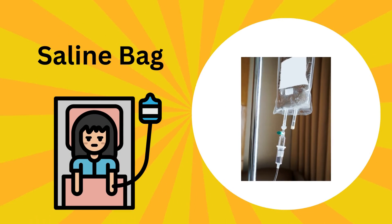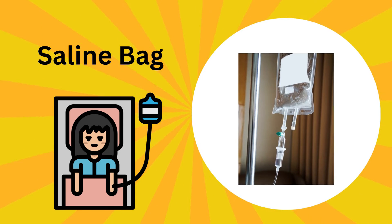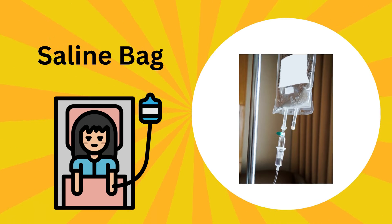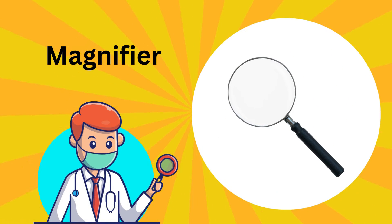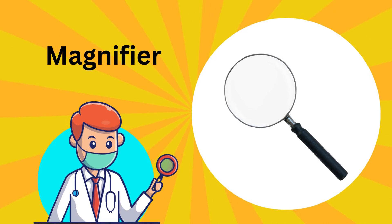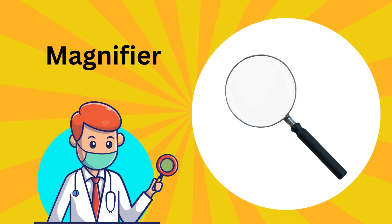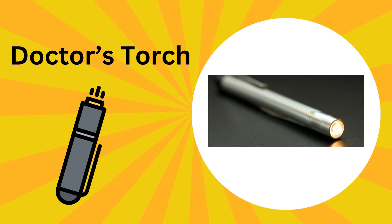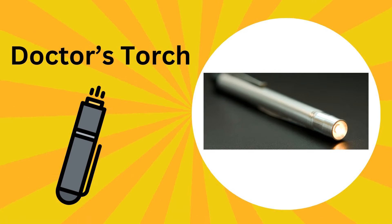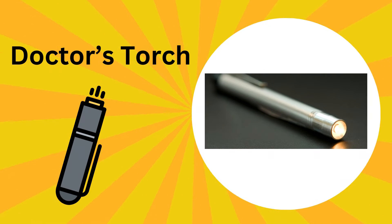This is a saline bag. This bag holds special water to help people feel better. This is a magnifier; it helps doctors to see very, very small things like germs. This is a doctor's torch; it shines a bright light to help doctors see better — it's like a mini sun in their hands.